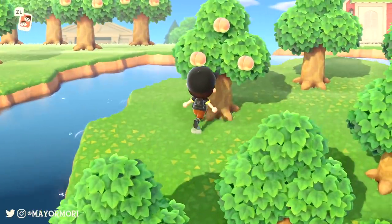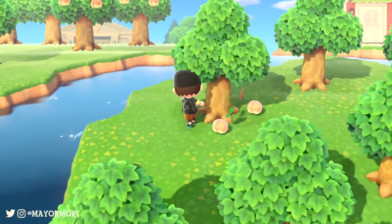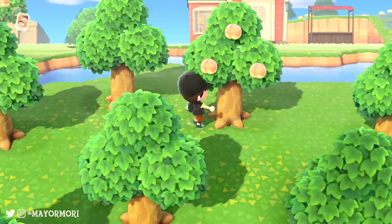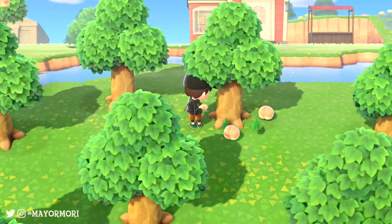Hey YouTube, welcome back to a brand new Animal Crossing New Horizons video. Today we are taking a look at the Feng Shui in New Horizons, going over what it is and how to earn the Feng Shui bonus.